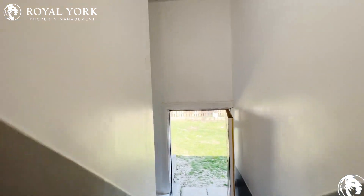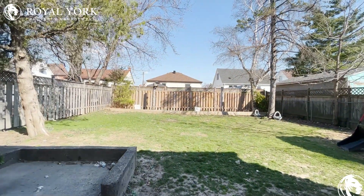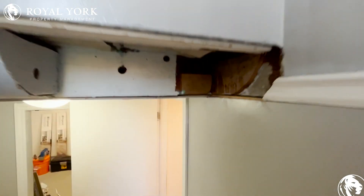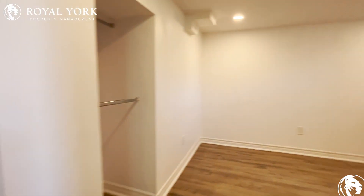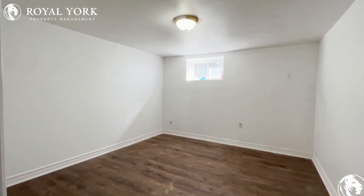Heading downstairs, you are looking at a very large backyard. And then another two bedrooms that were just renovated — one of them here, that can fit a king size bed, and the other one right here.